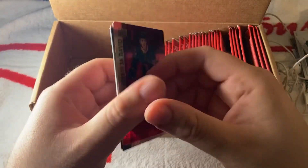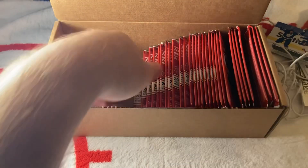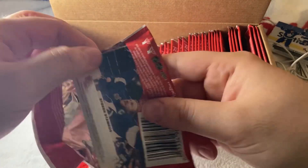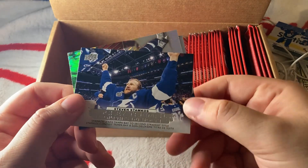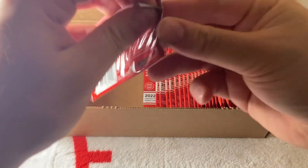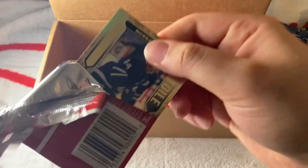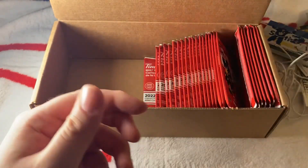We have a Nick Suzuki base and a Connor McDavid red — that's a good one. Next pack: a Stamkos Triumph — I don't think we have that one. Scheifele and Markström. We have a Morgan Rielly Superstar, then Kane and Gensel.